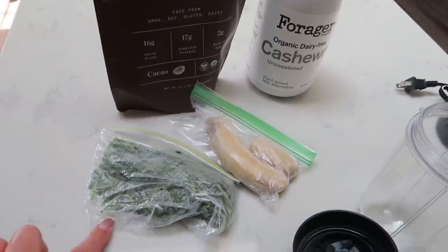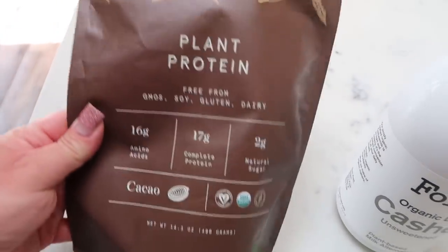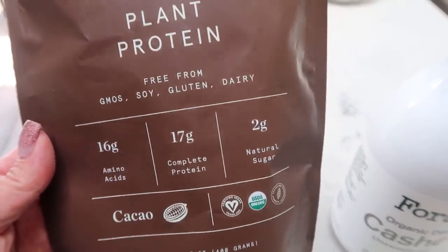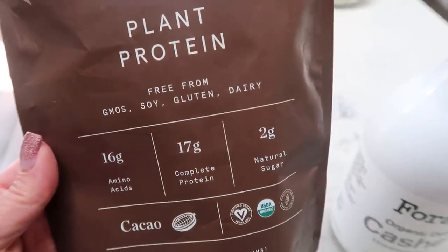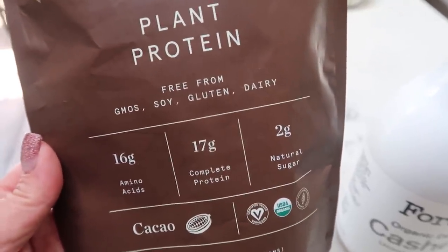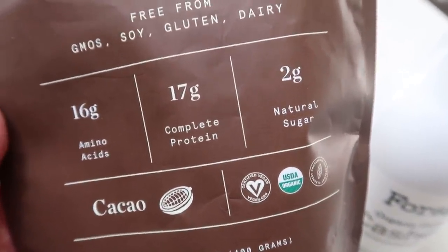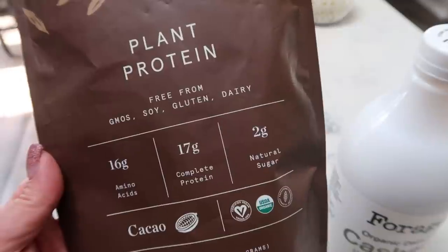It's two o'clock and I'm making a protein shake while I start editing this video. I'm using the Live Well plant protein in chocolate. A lot of people ask what makes this better than whey. Plant protein does not cause inflammation and gut upset like a lot of whey proteins do. Live Well has completely solved the typical grittiness and chalkiness of plant protein powder — no weird taste or texture. It tastes amazing and has 17 complete grams of protein, which you don't always find with whey. This is my very favorite brand, hands down. They have chocolate, vanilla, coconut, and unflavored.